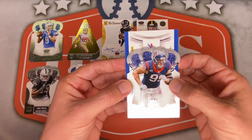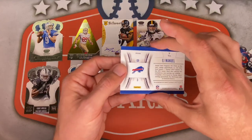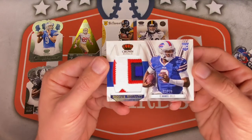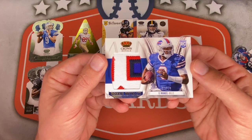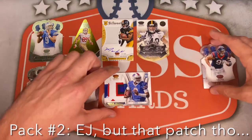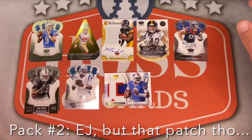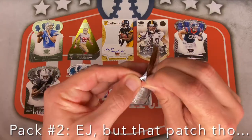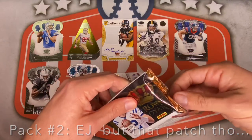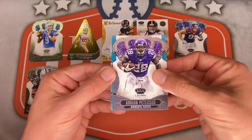For the Bills — EJ Manuel. Please don't be an auto. Check out that patch though — EJ Manuel, numbered 20 out of 49. One, two, three, four colored patch. Very cool, that's pretty nice even if it is EJ Manuel. He had his ups and downs — primarily downs — but that is a great cool-looking patch. That would have been a huge hit back in 2013, probably the hit of the box for this entire hobby box. Pack number three.